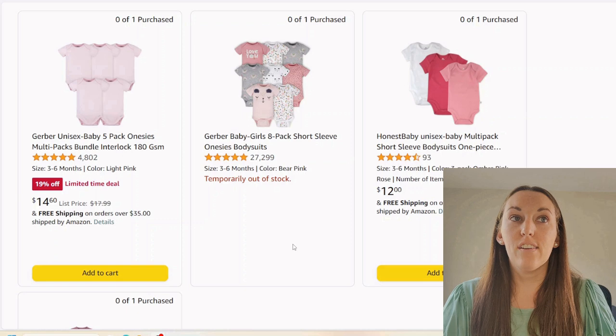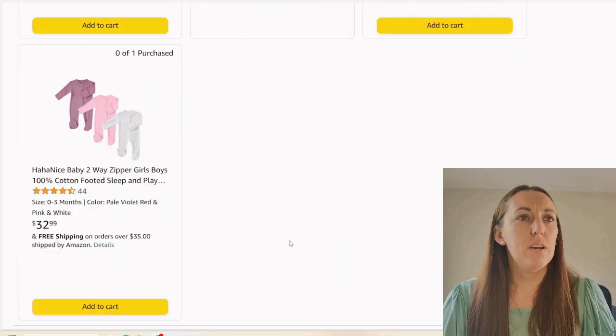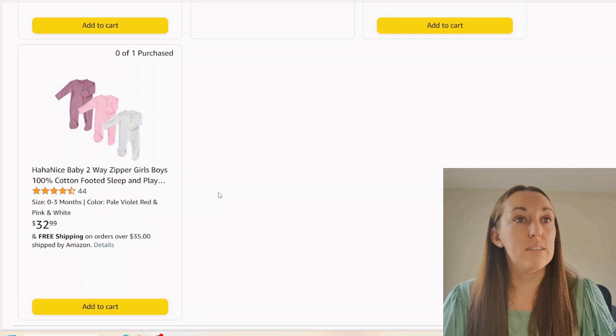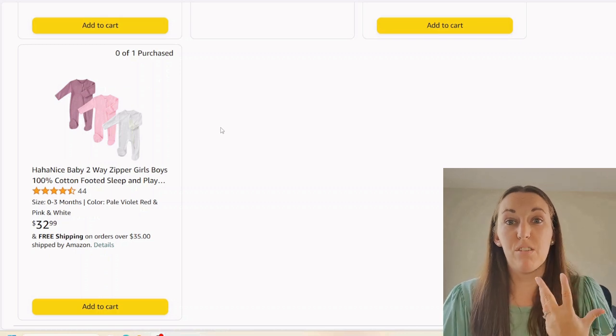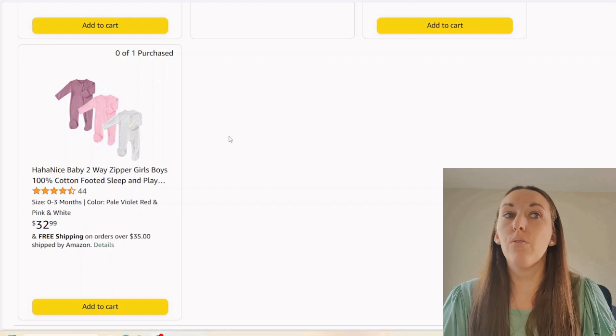Next we have some clothing. Clearly a little baby girl — lots of pinks. Nothing wrong with this; it's going to be a summer baby, short sleeves, very nice simple outfits. We got some little sleepers. The two-way zipper can be nice. If you look at this maroon one, it's got the cuffed sleeve — if baby's scratching their face, you can protect them from their fingernails. Three pack for $32.99, not too bad a price.